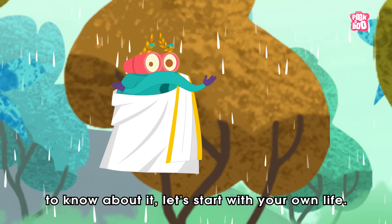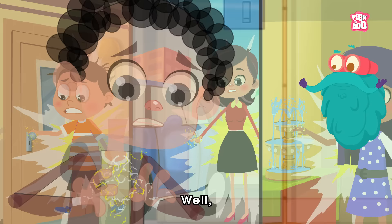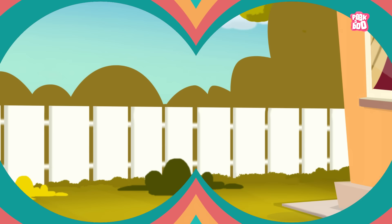Well, to know about it, let's start with your own life. Tell me, have you ever been shocked when you touched a doorknob, a car door handle, or a water fountain? Well, if you did, then you might have been part of generating a mini lightning bolt.